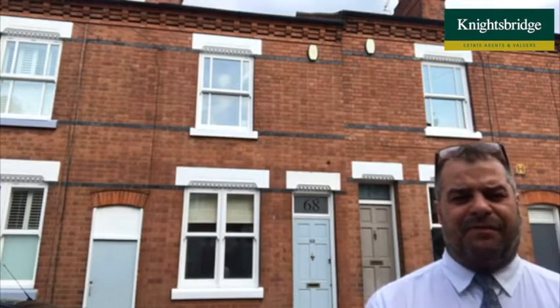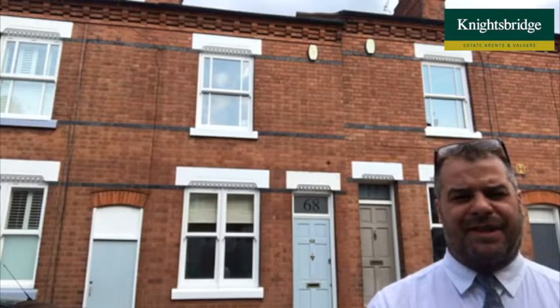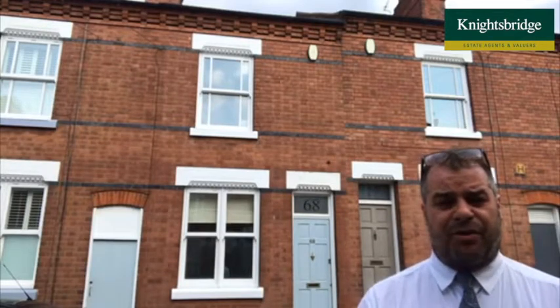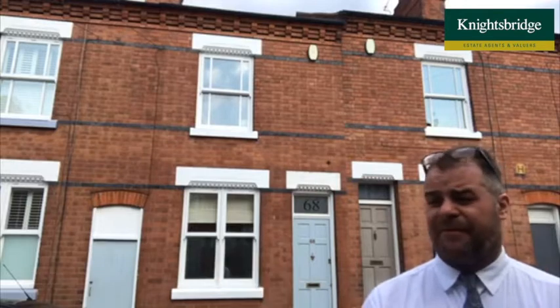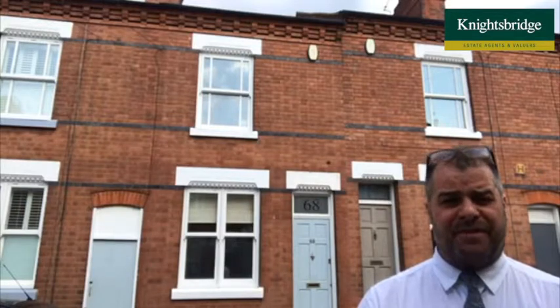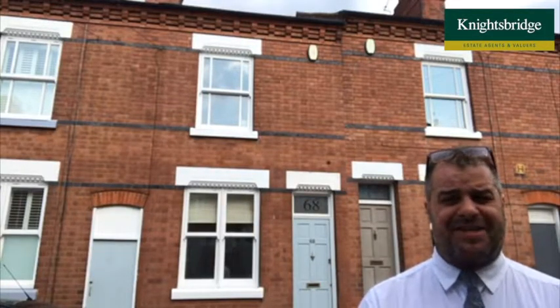The property is also complemented by a lovely courtyard garden — a lovely sun trap for those summer months we're experiencing at the moment. It's really well placed and ideal for local shopping facilities found along the Queens Road shopping parade. We're a short distance from Victoria Park, Queen Elizabeth College, and Leicester University, and not too far from bus services running along Queens Road, London Road, and Welford Road into Leicester City Centre.